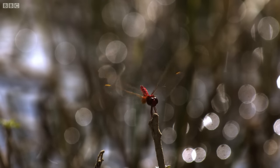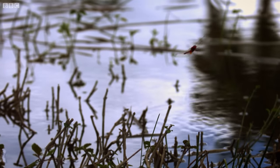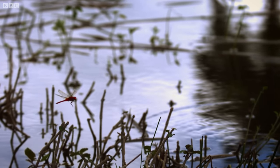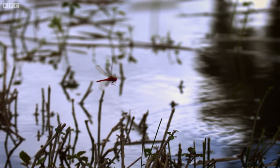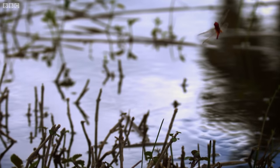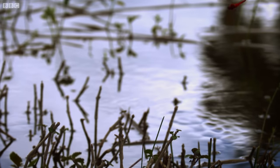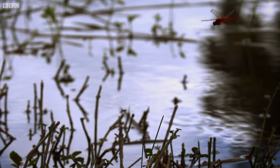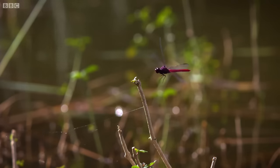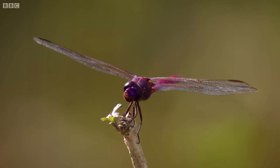In real time, it's impossible for us to see exactly what this dragonfly is doing. But using our high-speed camera that slows down the action 80 times, we're able to reveal the astonishing accuracy of a dragonfly's vision as it catches a tiny midge in midair. Dragonflies have been around for 300 million years, since before the dinosaurs. In this time, they've fine-tuned their eyes to see their world in slow motion.